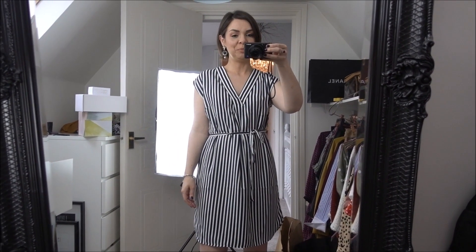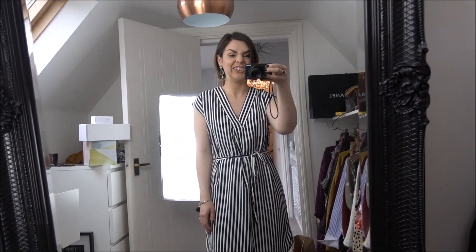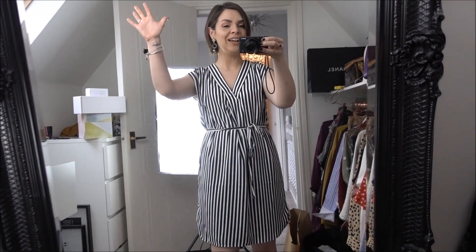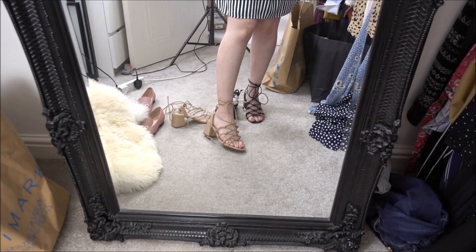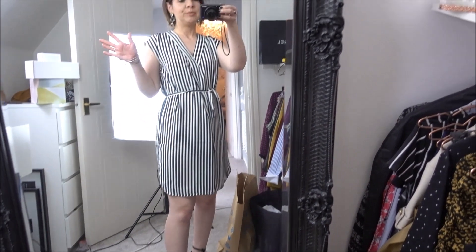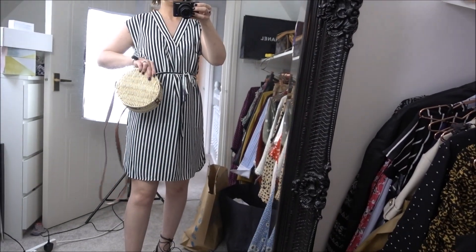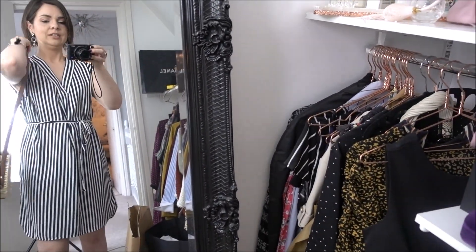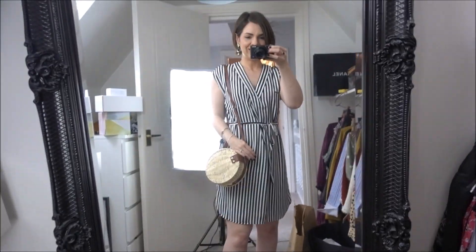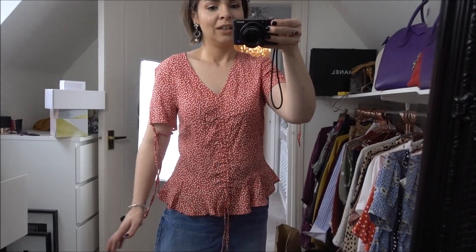Now the blue and white stripe dress from H&M. After that jumpsuit disaster, anything was going to look good! I actually really like it - yes, this is a keeper. With these shoes I think they look quite nice with it - maybe not the black, I'm liking the nude. Imagine it all tanned and glossy in summer. I could put it with something like a jacket over the top. Yes, I do like it - this one is a keeper!